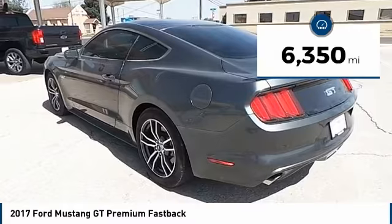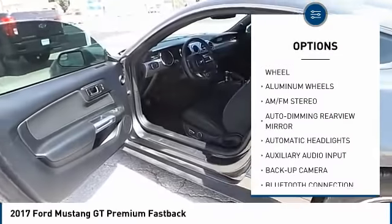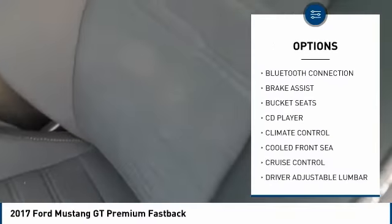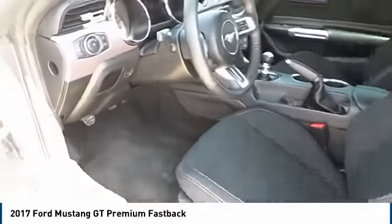Here are some of this vehicle's great options: steering wheel audio controls, stability control, backup camera, power passenger seat, keyless entry, anti-lock braking system, traction control, leather-wrapped steering wheel, Bluetooth, and power steering.